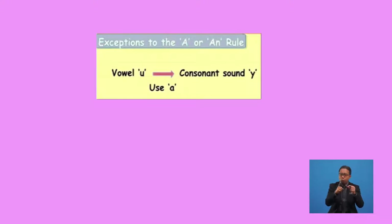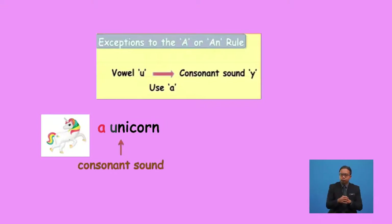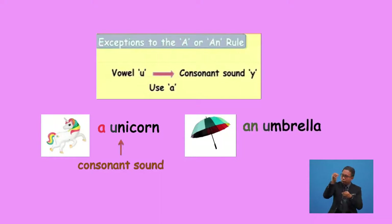We use this rule for some other words as well. Sometimes for words that begin with the vowel U which have the sound of the consonant Y, we must use the article 'a' before such words. For example, 'unicorn' — the vowel U has the sound of the letter Y, so we say 'a unicorn'. However, in the case of 'umbrella', it begins with the vowel U but the vowel sound is the U sound — 'umbrella' — so we must use the article 'an' before such words.